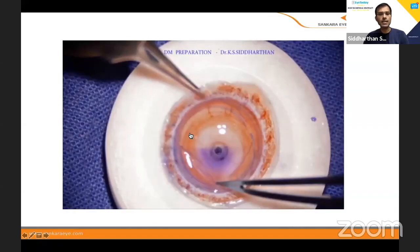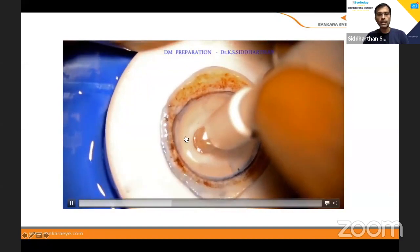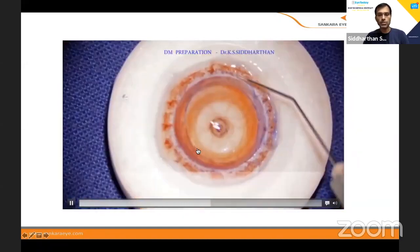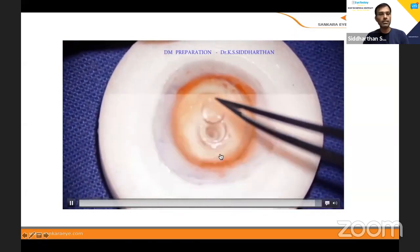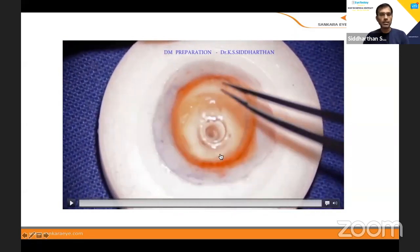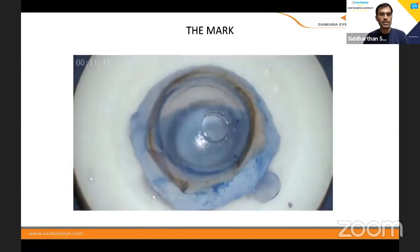Once this is done, it's very similar — you put it like a taco, there is no DM on the stromal part, and you put in saline, put the DM back, and open the window. There are a lot of marking options — people do an S mark, and many other marks. From 2013–14, we have been using the L mark.